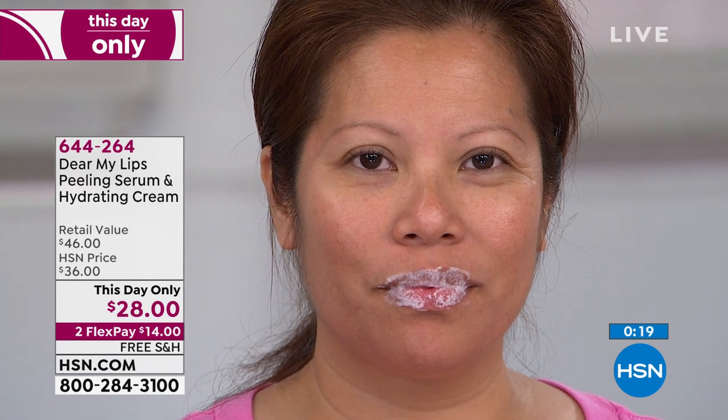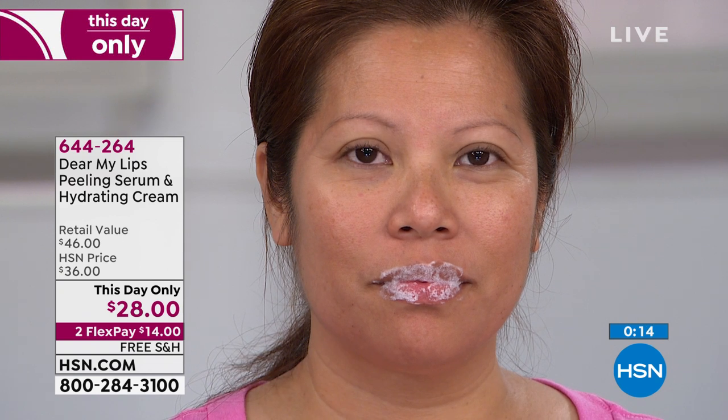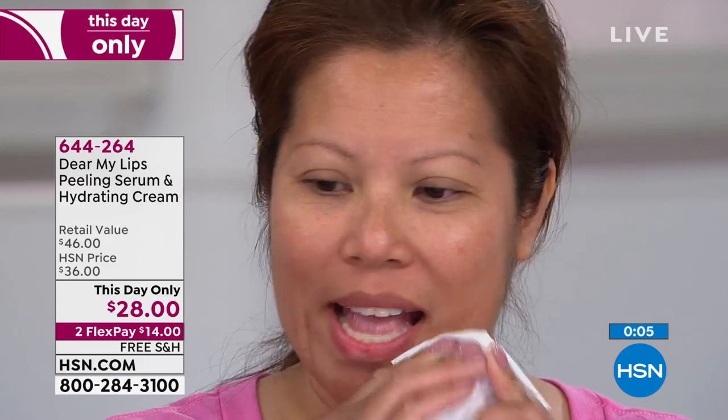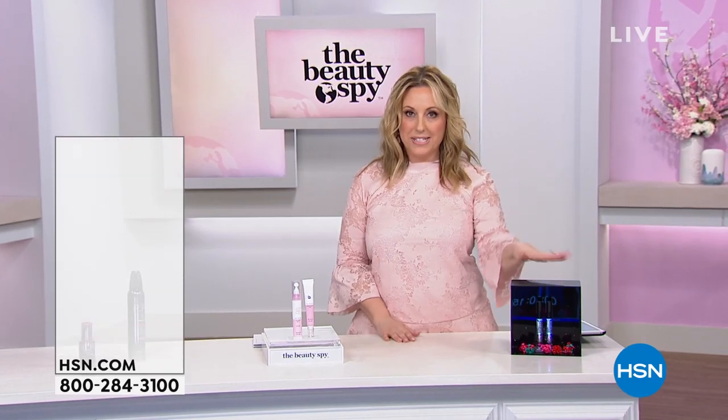There's over a million social media impressions right now about the bubbling of the lip area with this product. If you have dry lips, if you feel like your lips are looking aged and you just don't know what to do, lip peeling serum twice a week — and then you're going to use the cream every single day. It's your ultimate way to have juicy, hydrated looking lips. The item number is 644-264. Don't forget about FlexPay and free shipping and handling. We do have the Mystic Flower as well.